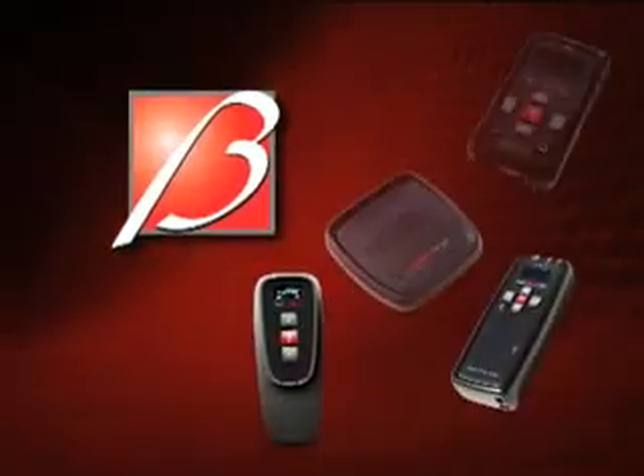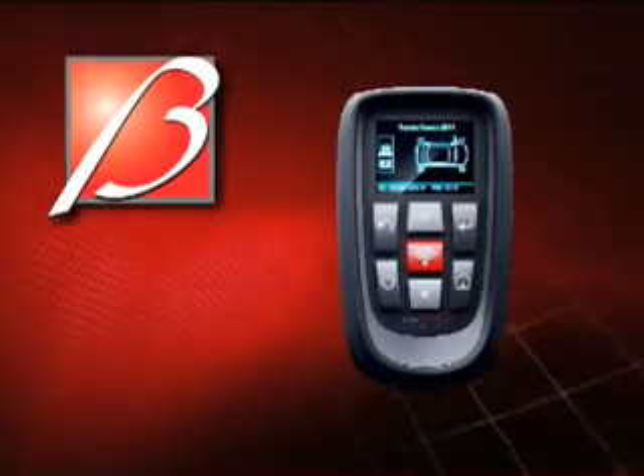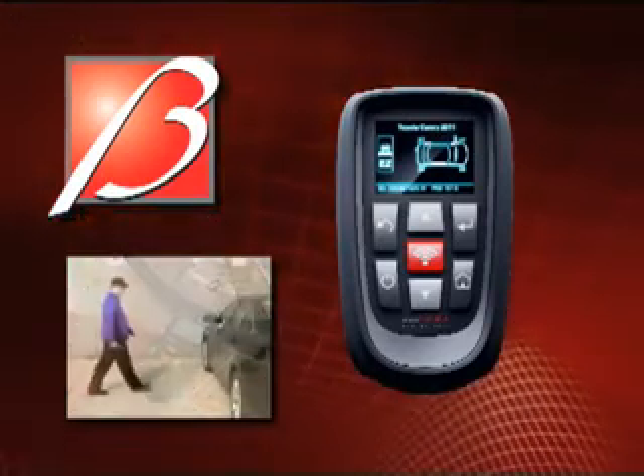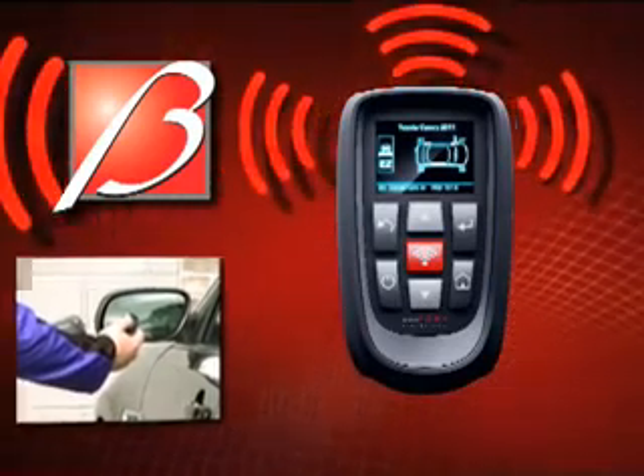The Tech 500 takes over as our top-of-the-line TPMS solution. This all-in-one TPMS tool builds on the workhorse capabilities of the Tech 400 SD with new features like Wi-Fi, Bluetooth, and advanced key fob testing.